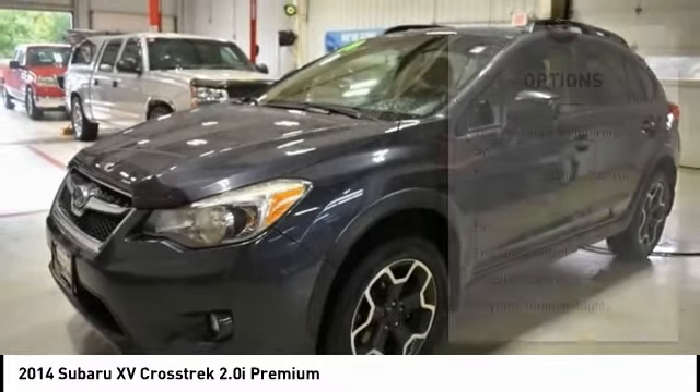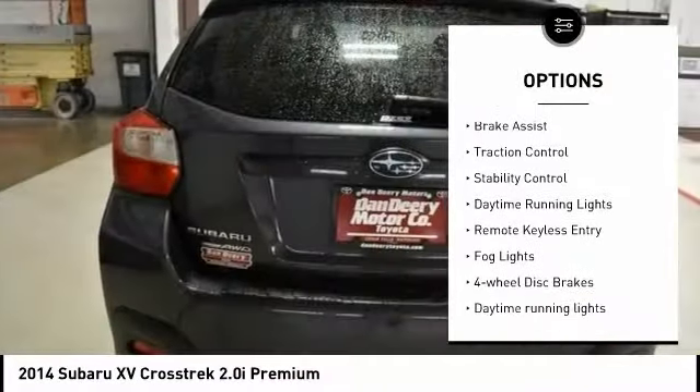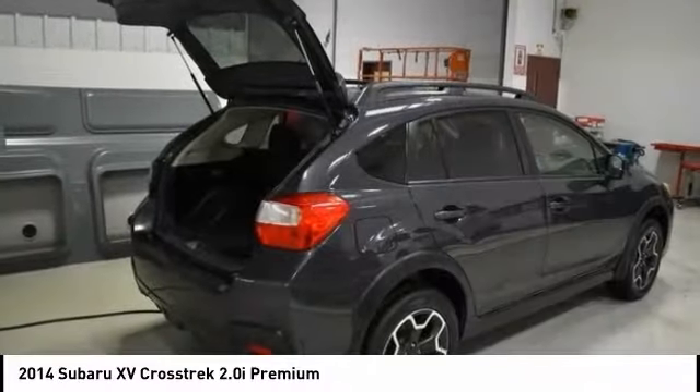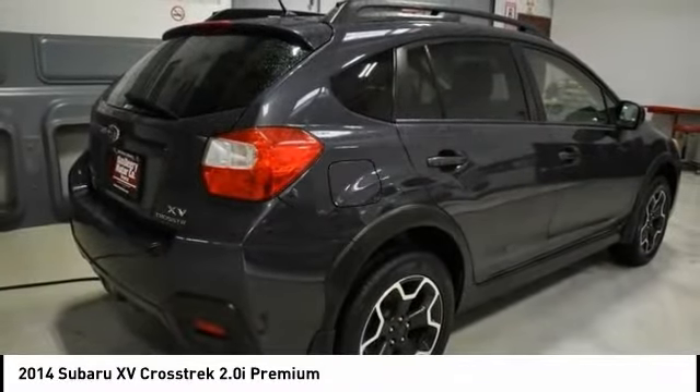Here are some of this vehicle's great options: tire pressure monitoring system, electronic stability control, alloy wheels, brake assist, traction control, stability control, daytime running lights, remote keyless entry, fog lights, and four-wheel disc brakes.